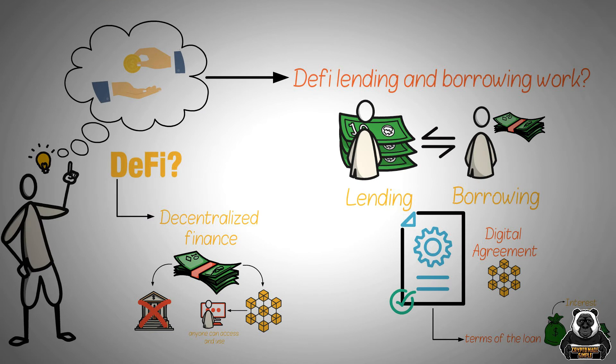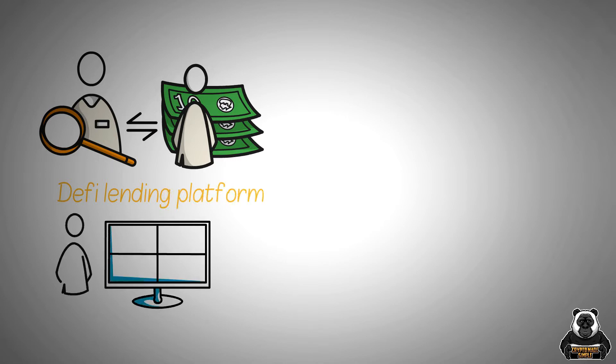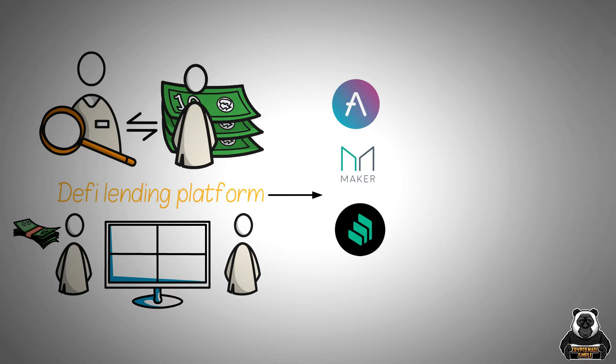Once the contract is created, it cannot be changed, so both the borrower and lender know exactly what they're agreeing to. To find someone to lend or borrow from, you can use a DeFi lending platform. These platforms match borrowers and lenders and help facilitate the loan process. Some popular DeFi lending platforms include AAVE, MakerDAO, Compound, and Dharma.